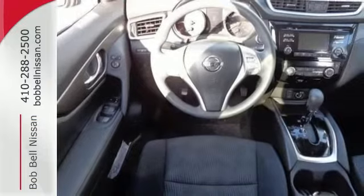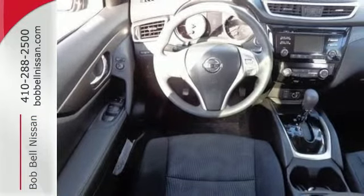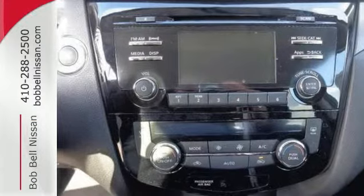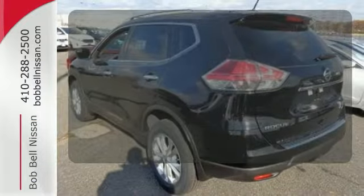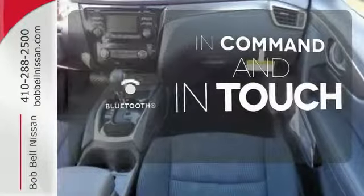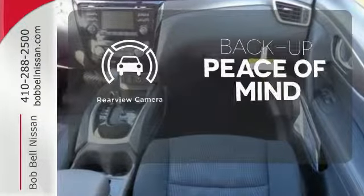Get behind the wheel and enjoy great features like Bluetooth, a hands-free text messaging assistant, advanced drive assist display, and active engine braking. Set it and forget it with the climate control. Keep your hands on the wheel and eyes on the road with the Bluetooth. Hindsight is 20-20 with a backup camera.